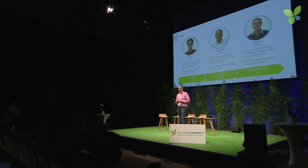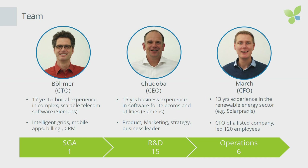On the team: we are now 25 people, mainly software developers. Bernard and myself come from Siemens and have been working together on complex software for more than 10 years. Oliver comes from the renewable energy sector and was the CFO of a public company before.